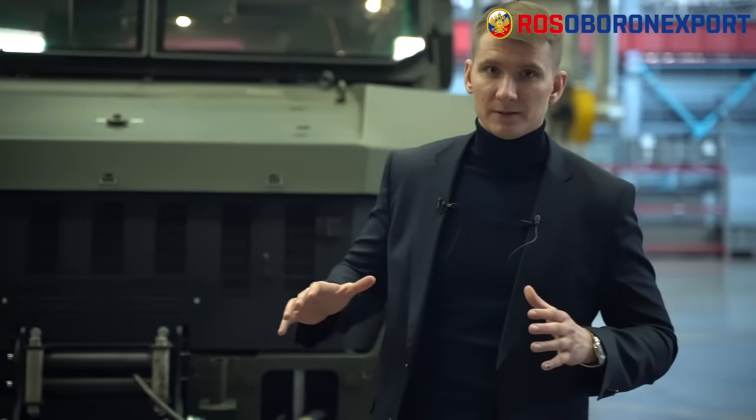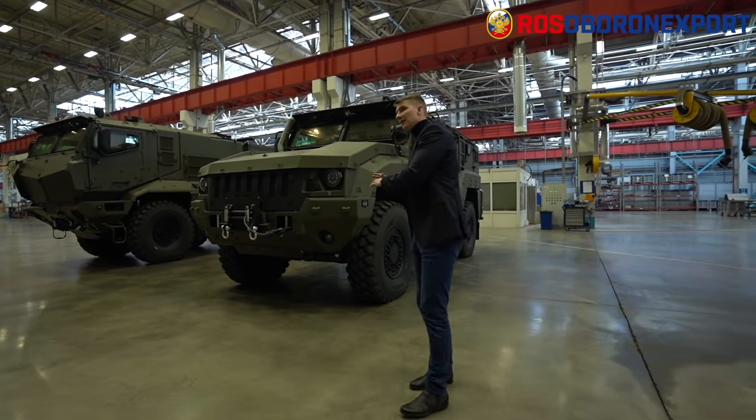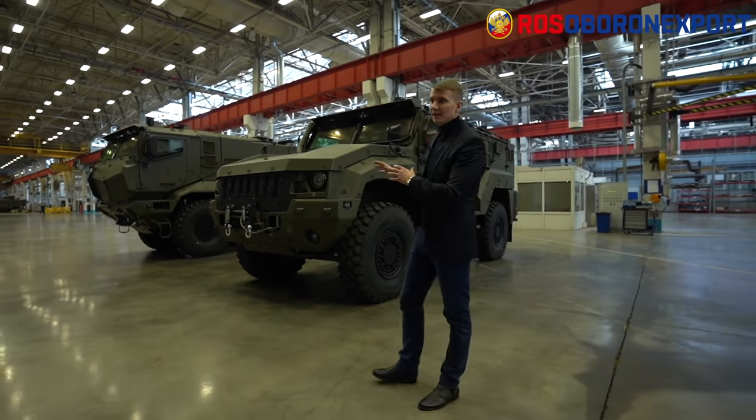Those vehicles were designed for cargo and troops transportation. They are well protected against small arms, different debris, mines, and explosive devices. Now let's have a look at Typhoon K 53949.